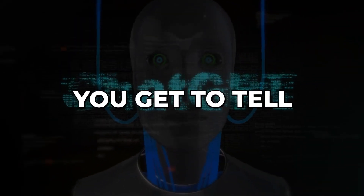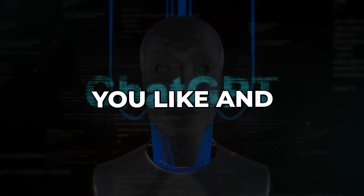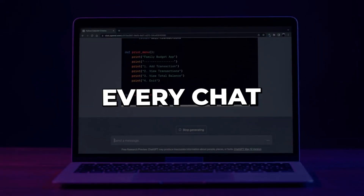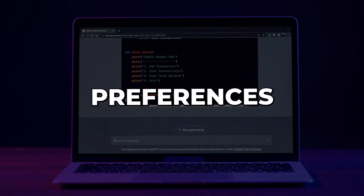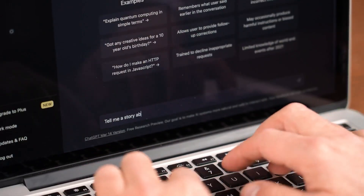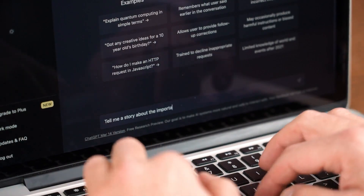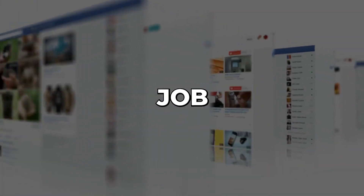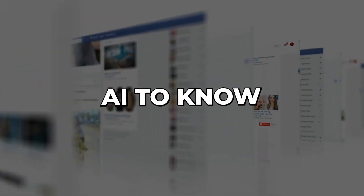With custom instructions, you get to tell ChatGPT what you like and how you want it to respond. No more starting from scratch in every chat — it remembers your preferences across all your interactions. There are two fields where you can put in your instructions. The first one collects info about you, like your job, hobbies, or anything useful for the AI to know.